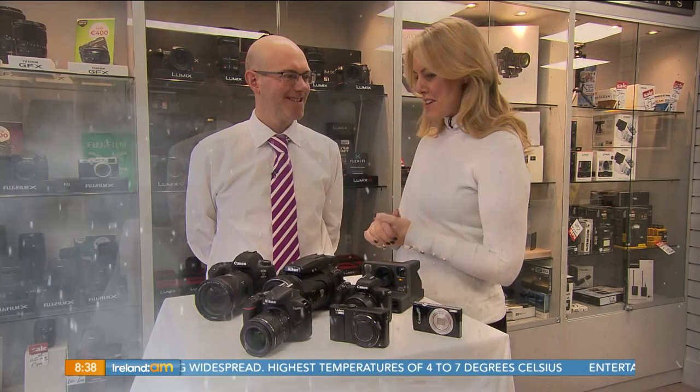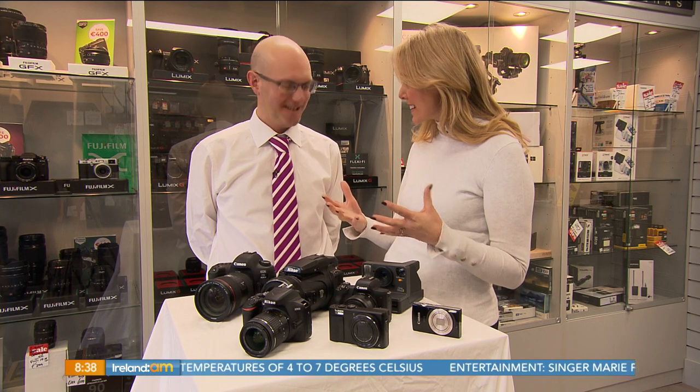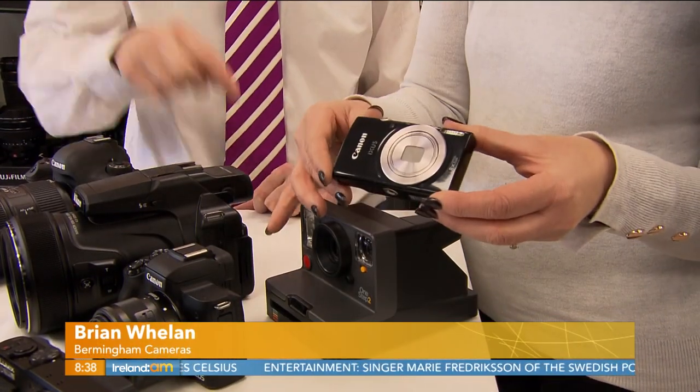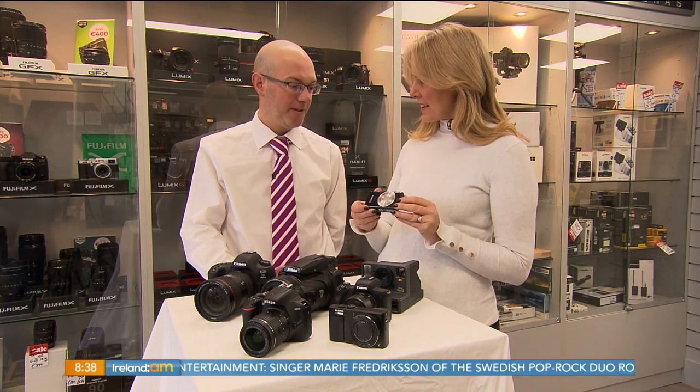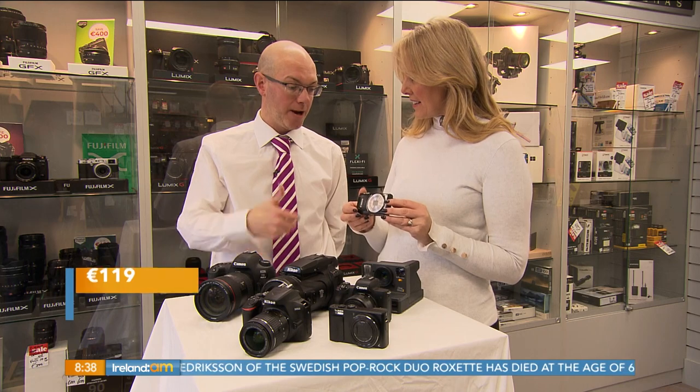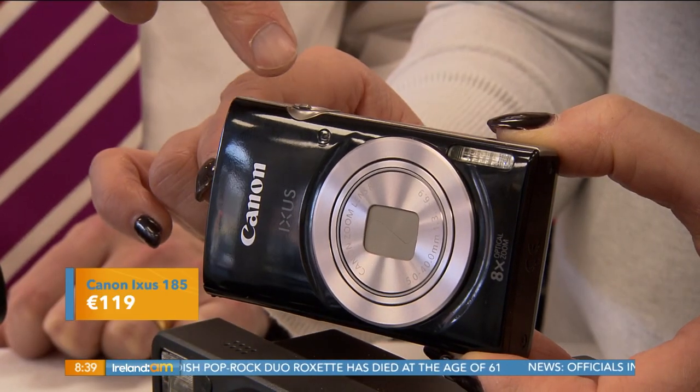So Brian, we have a range of cameras here that are going to suit all budgets. We're going to start off with this little beauty here. This is a Canon model, it's called a Nexus 185 — this will be the starting point of the digital cameras. It's got an optical zoom on it, it's got a screen on the back, it takes photos and videos.